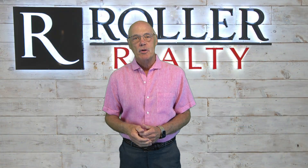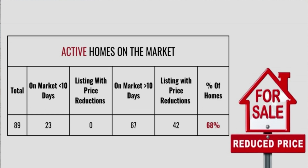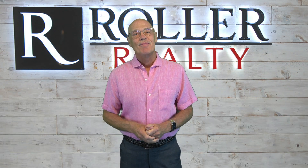As background, let's look at September results for just the resales. There were 89 on the market — that's a lot. Of these, 23 were on the market less than 10 days with no price reductions. However, of the remaining 67, a whopping 68% did lower the price — not so good.